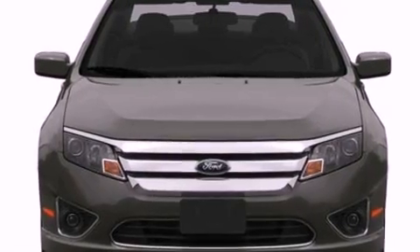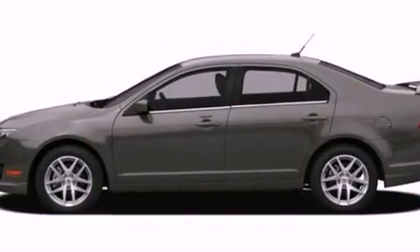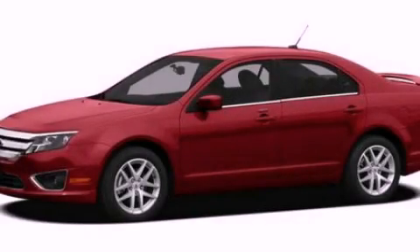With an EPA estimated rating of 33 miles per gallon on the highway, it's easy to see how you can save. Call or visit us right now and arrange your test drive today.